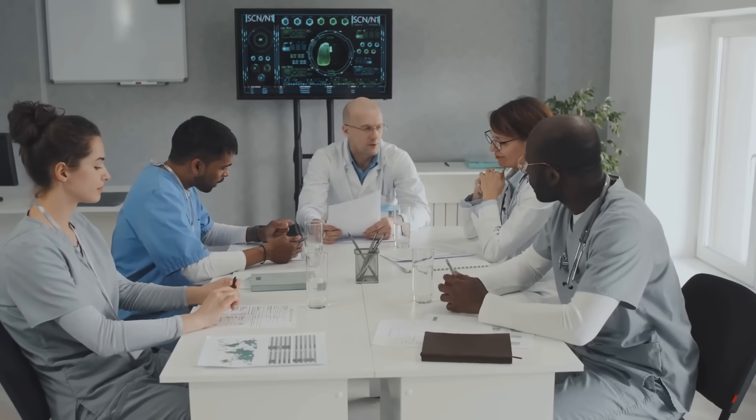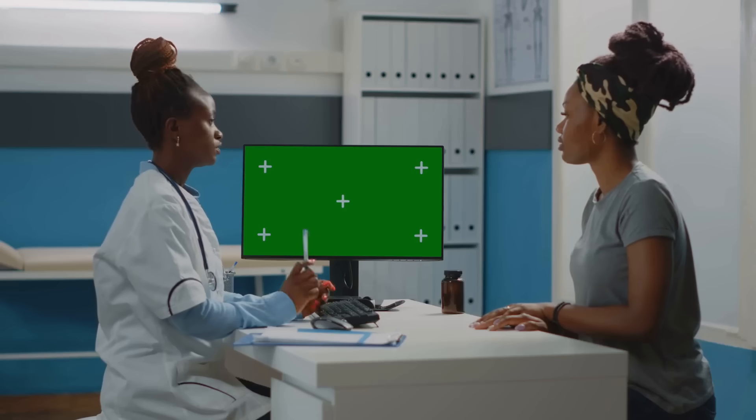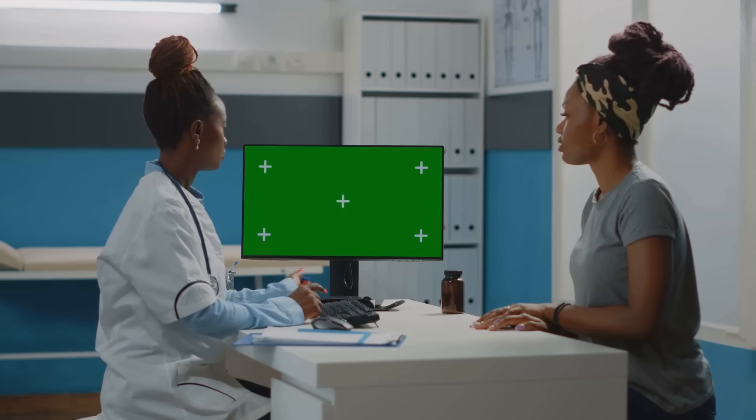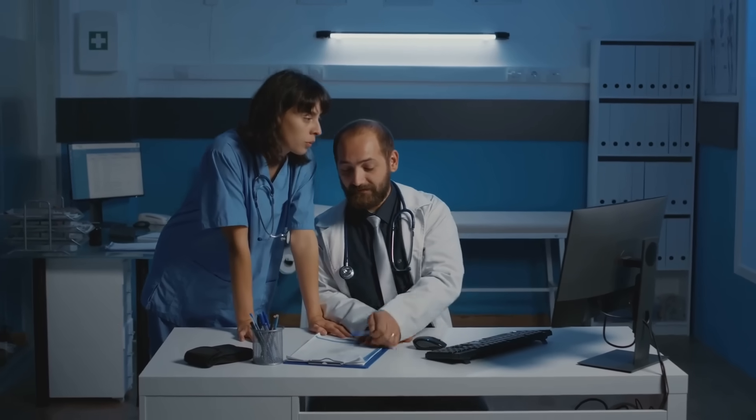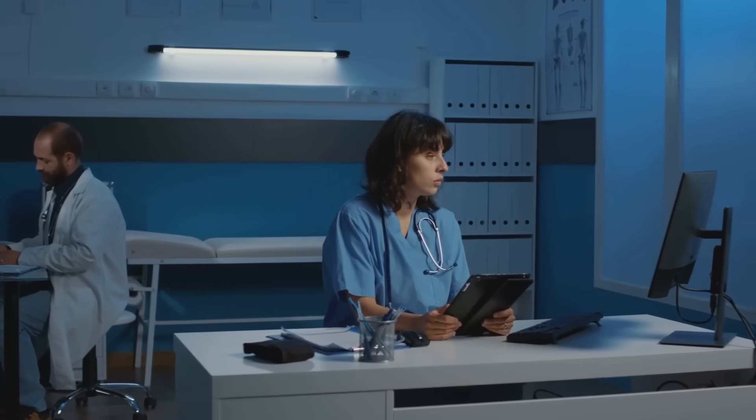Once you feel comfortable with a chosen AI tool, it's time to take it for a spin in a real-world setting. This is where the pilot phase comes in. Start with a smaller group of patients who are open to new technologies. Monitor the AI tool's performance and gather feedback. Keep your team informed and address their concerns. This phase is about testing, learning, and refining.